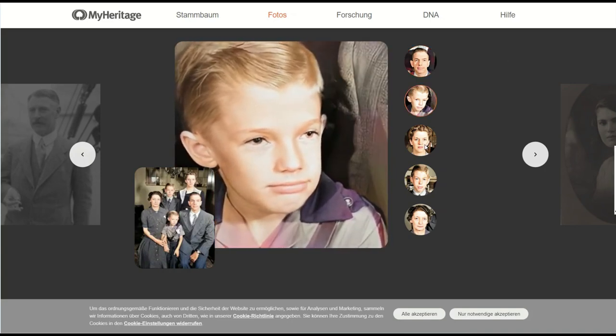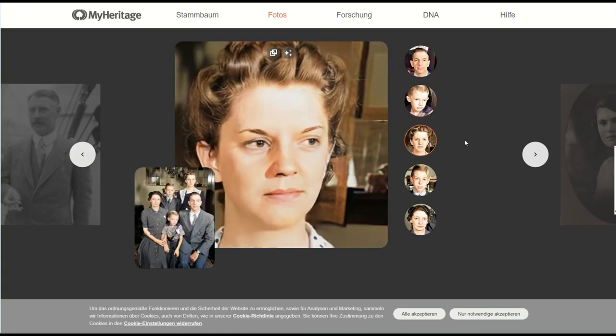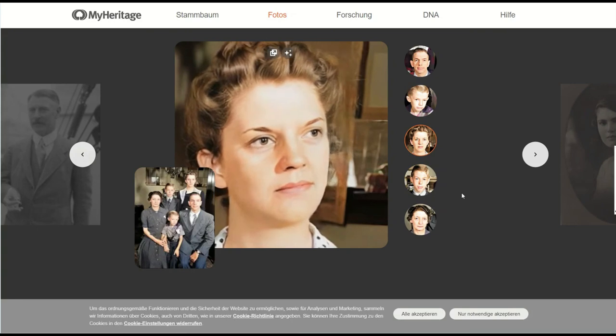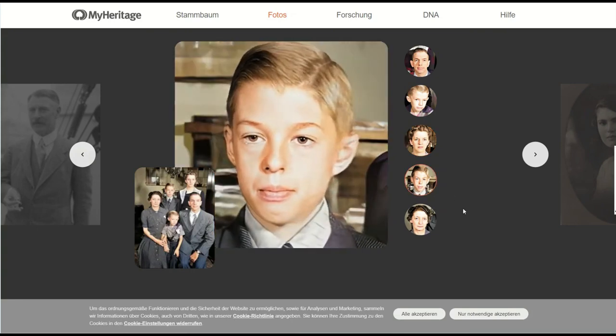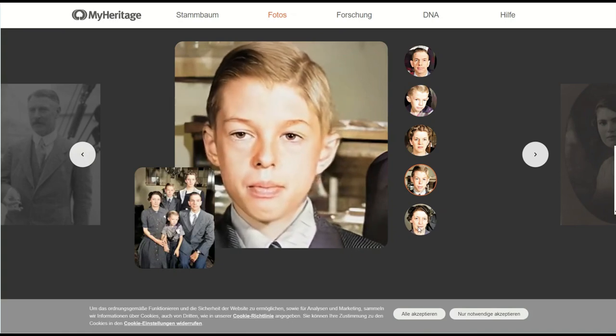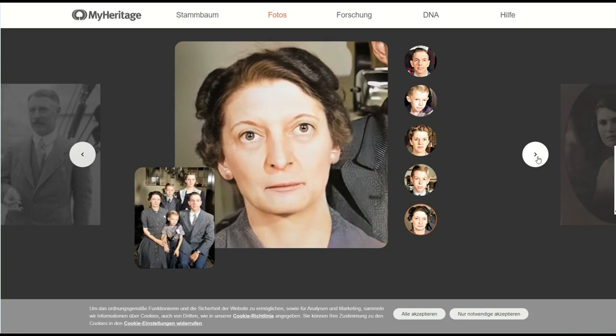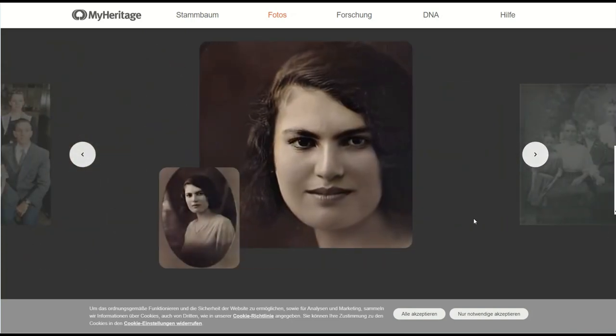And not so long ago, users of the service began to travel through time, through different eras, with the help of AI Time Machine neural network from MyHeritage, reincarnating into gladiators, queens, and vikings. I agree with some users — such a result is a little frightening, because the revived face of a person who is no longer there brings goosebumps.